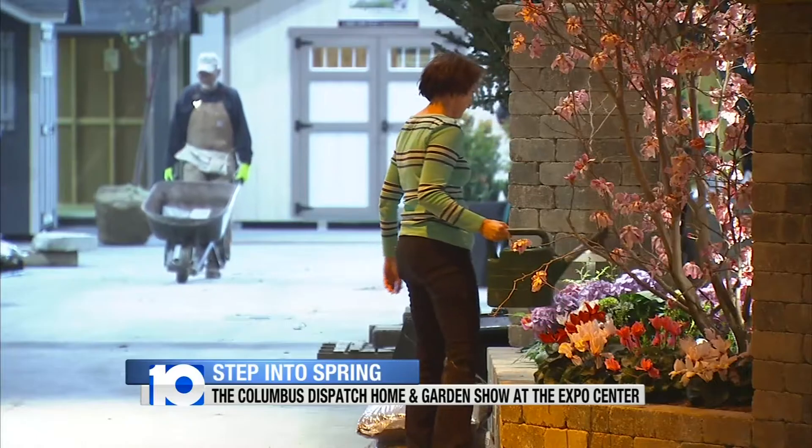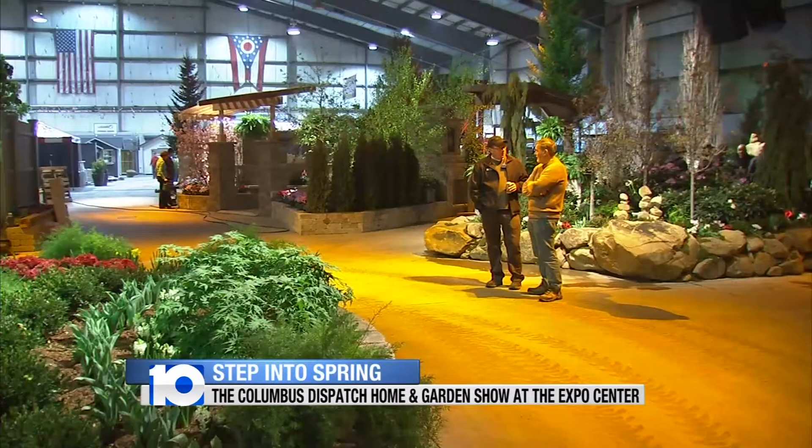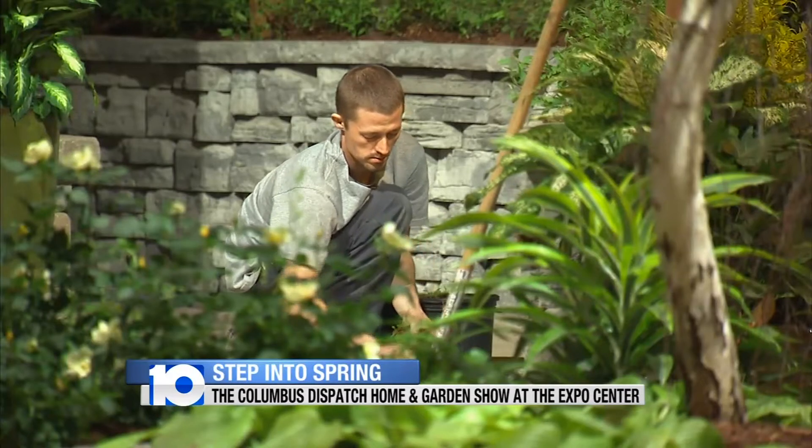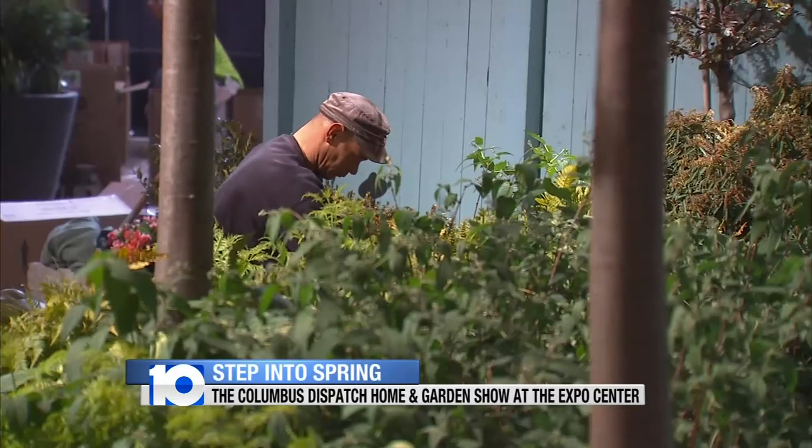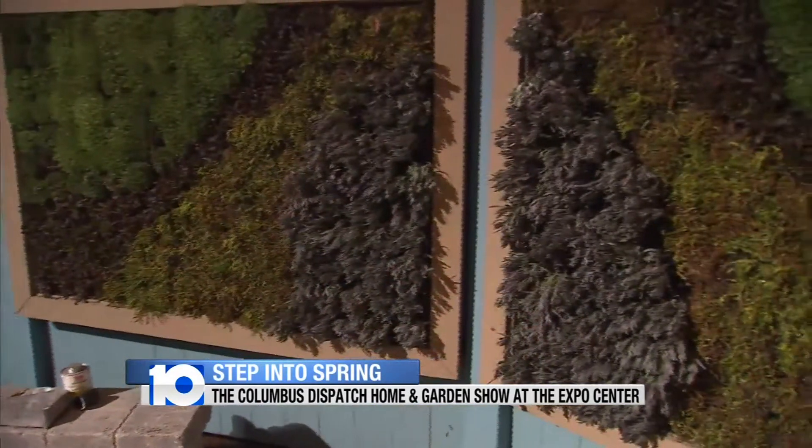While it may still be cold outside, everything is in full bloom at the Home and Garden Show. We like to make it look like you could actually come home to this exact landscape. Rippenhoff Landscape is one of the many companies that's showing off new and unique ideas for your outdoors.